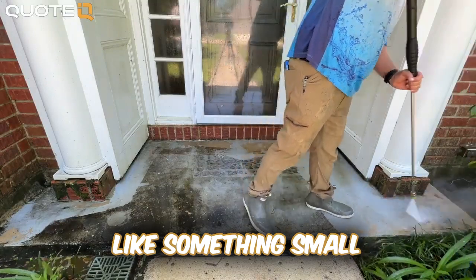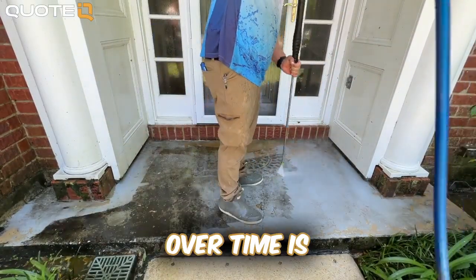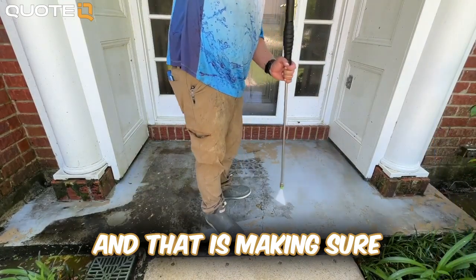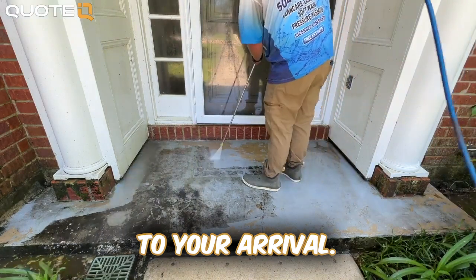This will probably seem like something small and nitpicky to people who are just getting started, but the compounding effect of it over time is what ultimately costs your business — and that is making sure that the customer prepares the property for the service that you're providing prior to your arrival.